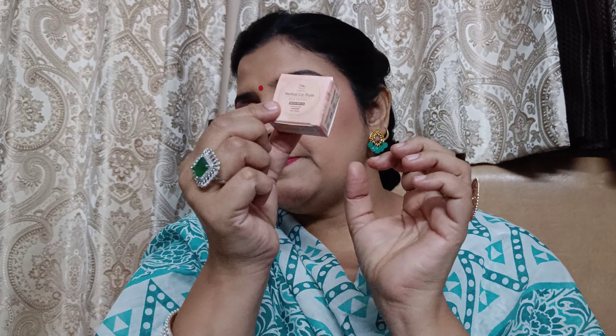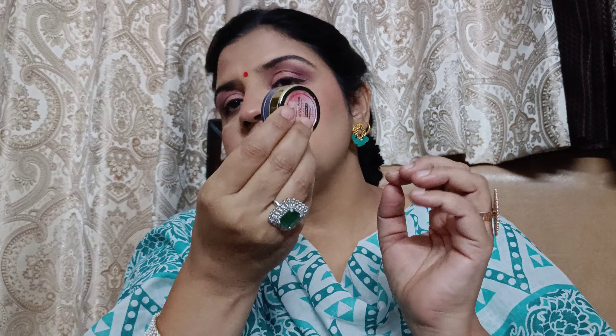Now let's talk about packaging. It comes in small cardboard packaging — very cute, tiny jar, and very easy to carry.